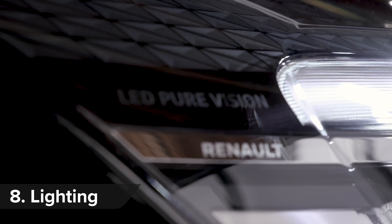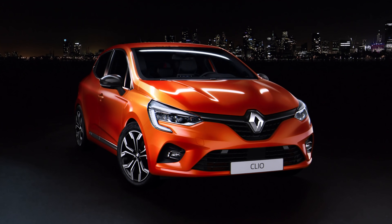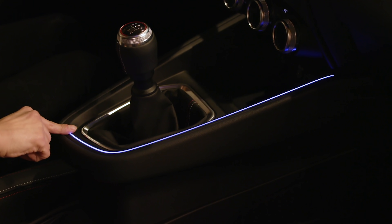Even basic versions of the Clio come with LED headlights as standard. Their bright beam gives you better visibility of the road at night and also makes you easier to spot for other road users. LEDs are also available on the inside, giving you a choice of eight ambient lighting colours.